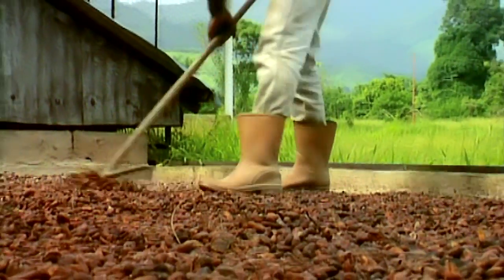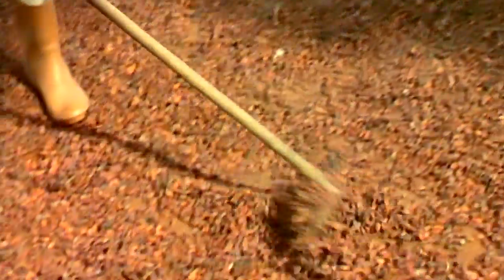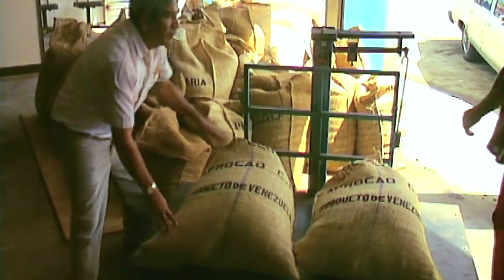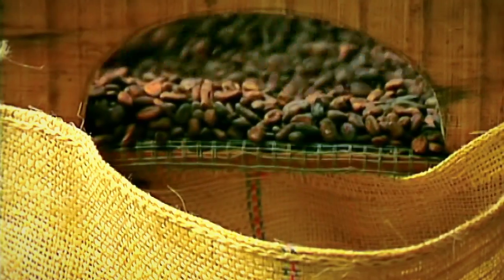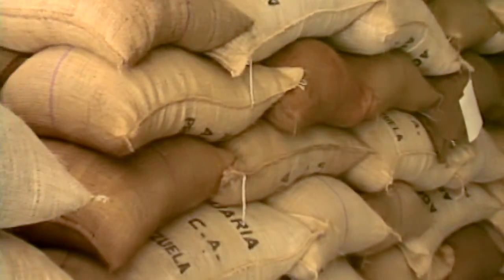After fermentation, the beans are dried in the sun for two weeks and turned regularly. Exposure to direct sunlight eliminates any excess moisture so the beans will keep longer. Next, the dried beans are checked for quality by experts who can recognize superior beans by their aroma alone. They are then sacked, weighed, and shipped to their next destination for processing.